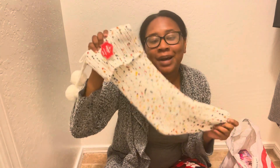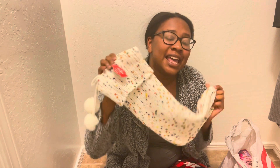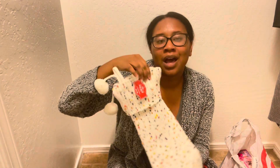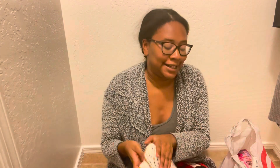This is what I got my daughter for 2022 in her stockings. I have an almost 5-year-old little girl and I am happy to bring you our stocking stuffer ideas.